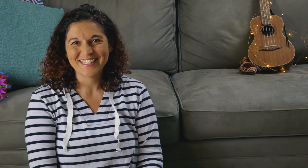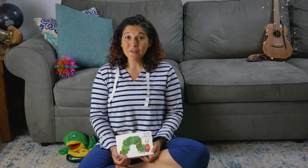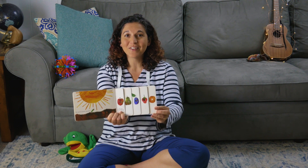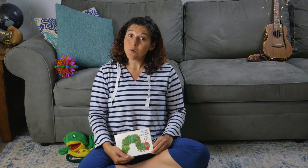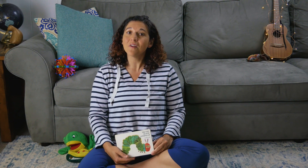Thank you for listening to that book so well and following along with me. I hope you enjoyed it as much as I did. Did you have a favorite part? My favorite part was when the caterpillar ate through all those yummy fruits. Whenever I read a book, I always like to think about my favorite parts. When you are reading a book with a grown-up or looking through a book all by yourself, you can pick a favorite part or a favorite page too.